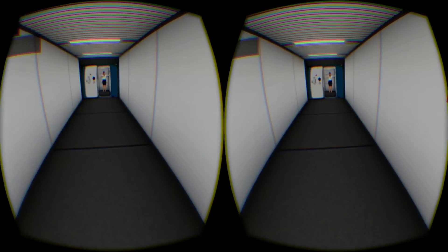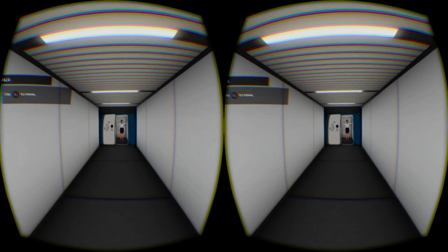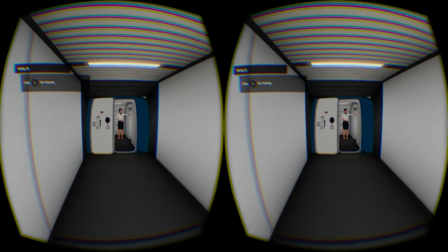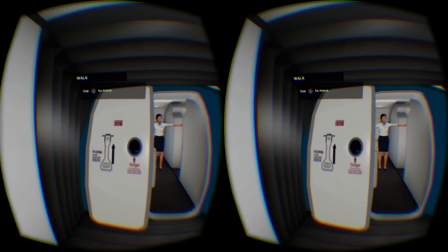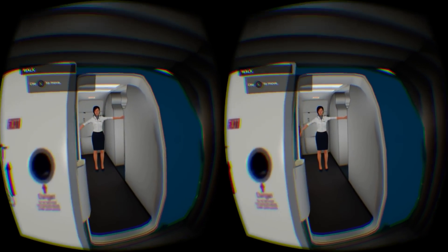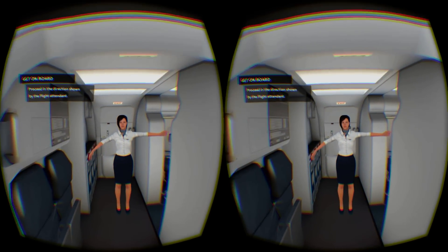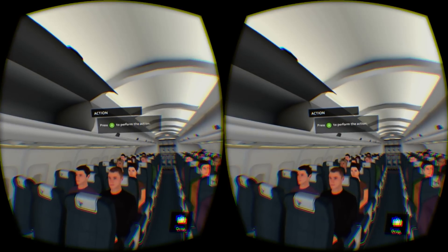You first begin by boarding the craft, which is a simple walk down the corridor to enter the plane. We used our Xbox controller and it was a bit wonky — walking uses the right stick for forwards and backwards movements without any strafing as you would normally expect. After a few moments of adjusting you enter the aeroplane, where you are prompted to walk to the back and store your luggage. You simply walk to your destination and press A to interact with the on-screen options.